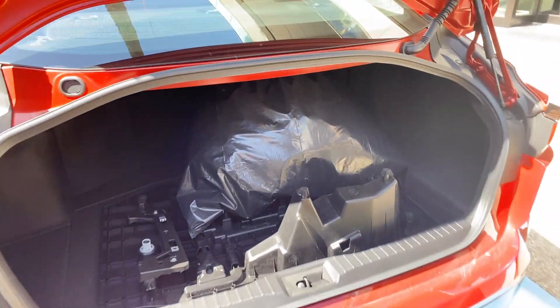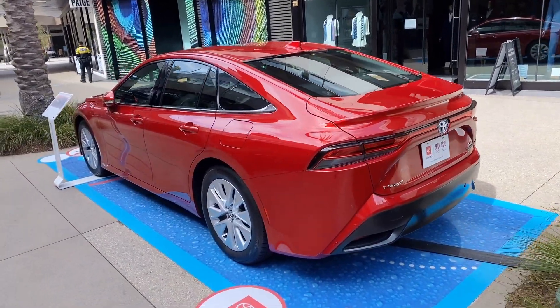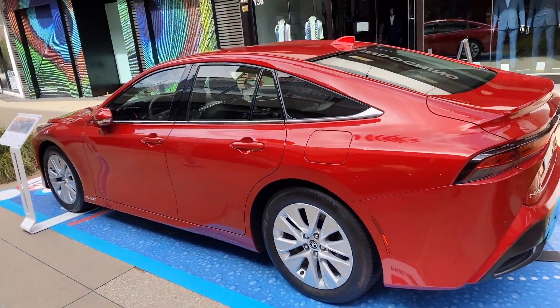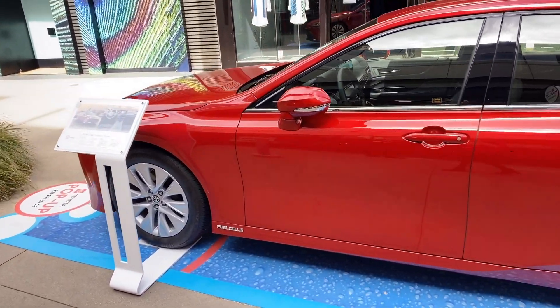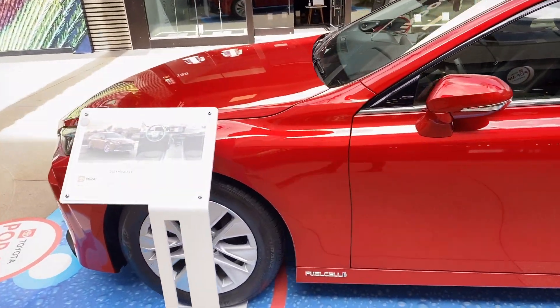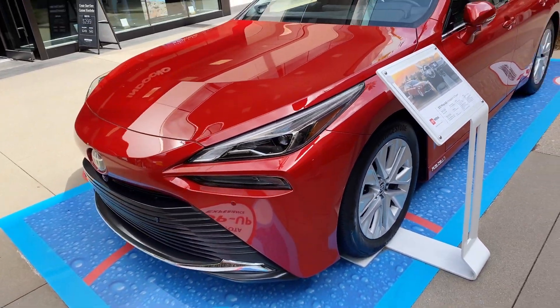I'd say you could fit two small suitcases in there. Other possible incentives include an HOV lane sticker, a $4,500 state of California rebate, up to $8,000 federal tax credit, and three years of complimentary maintenance and roadside assistance.